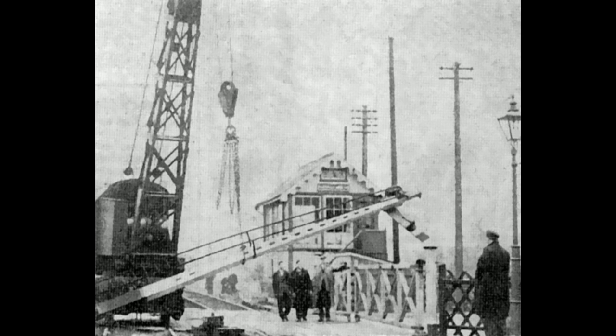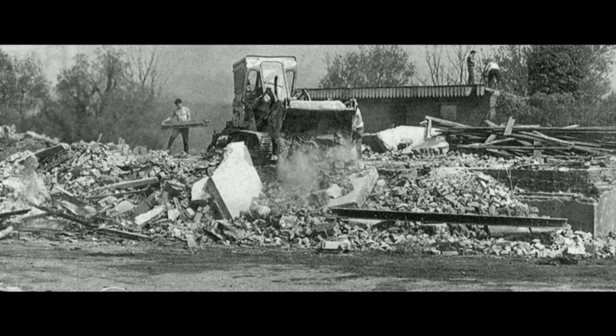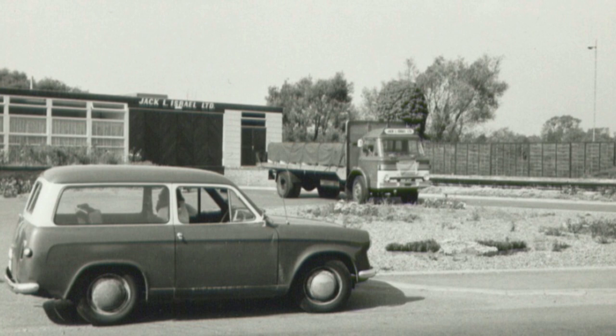On 28 February 1959, this line became the first casualty of railway closures throughout Norfolk. Demolished in 1967, the site was redeveloped to become a vegetable processing factory, and then the Builders' Merchant we see today.